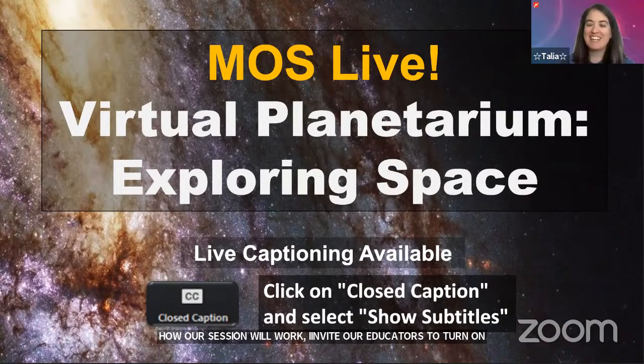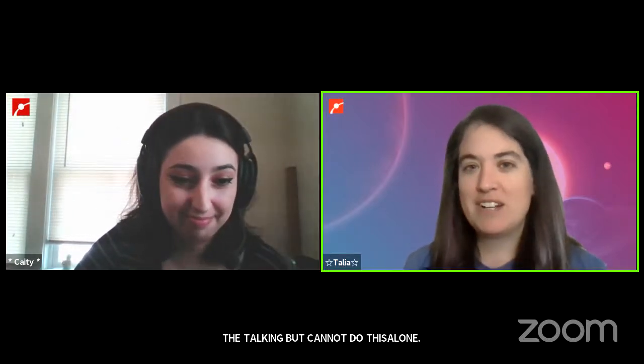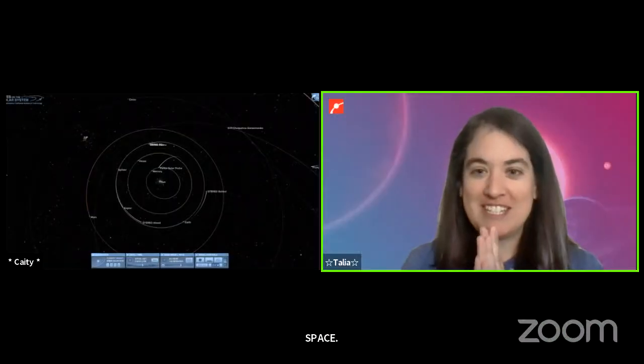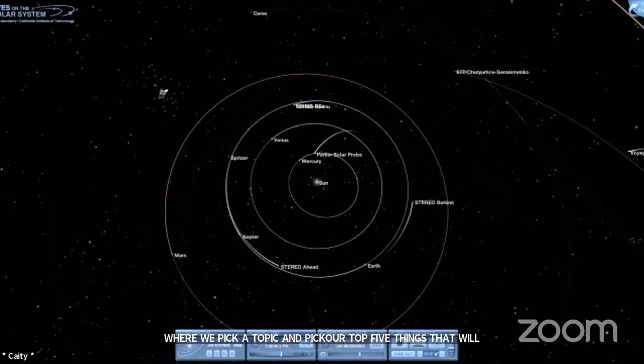Hello, everybody. My name is Talia. I use she/her pronouns, and I'm going to be your presenter today, which means I'm going to be doing the talking. Hi, everyone. My name is Katie. My pronouns are she and her, and I will be your pilot today flying you through space. Today we are continuing our April theme of top five lists where Katie and I pick a topic and pick our top five things. Today we are talking about solar system destinations.